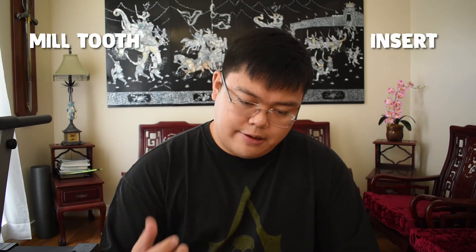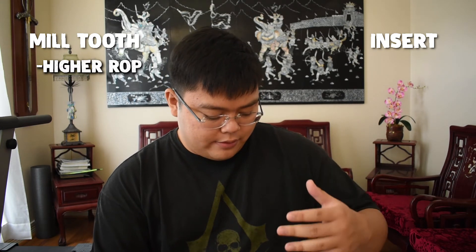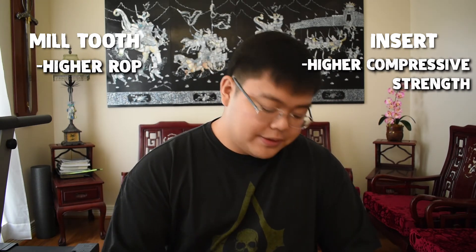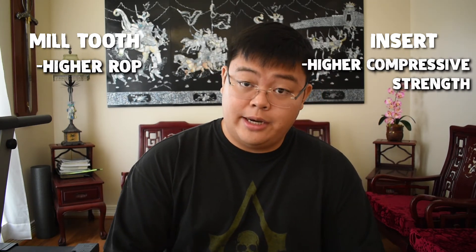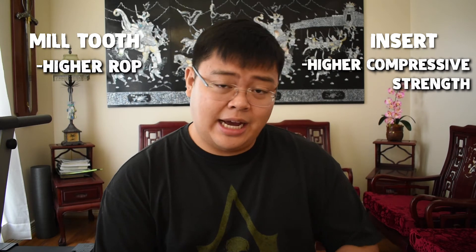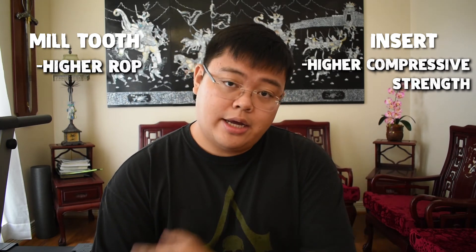Because of this versatility, the RPM — revolutions per minute — of the drill bit is much easier to adjust. There are two types of roller cones or tricones: mill tooth and insert. Mill tooth has a higher penetration rate, however an insert can handle harder formations because it has more compressive strength. Mill tooth has a higher penetration rate but lower compressive strength compared to insert.